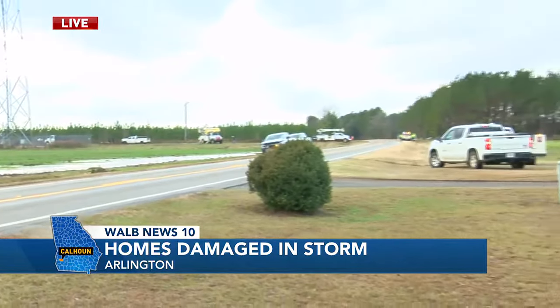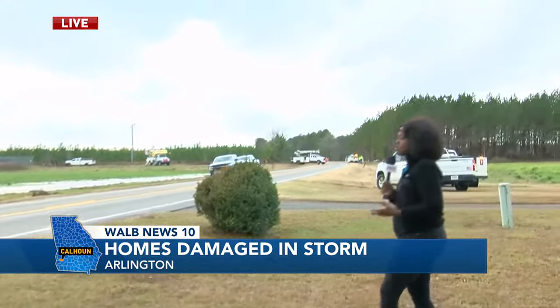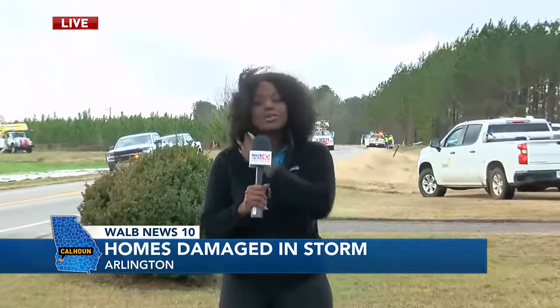If you take a look right over here, you can actually see them trying to pull down some of those trees just to try to get some of that debris out of the area. From here, we are going to go with the Sheriff's Office to another area that received some of the damage in Calhoun County on Gillianville Road. Jim and Carla, back to you.